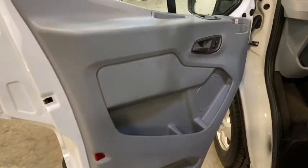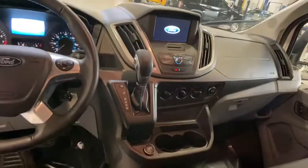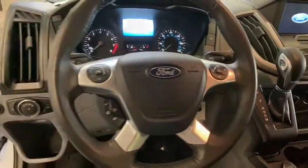Front reading lamps, tilt steering wheel, front bucket seats, driver vanity mirror, passenger vanity mirror. Your new ride is just a phone call away.